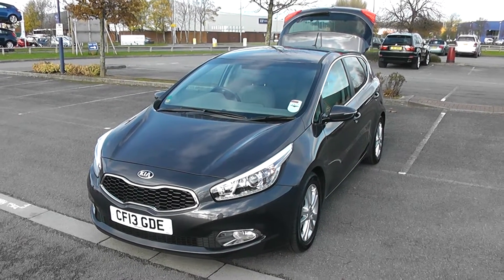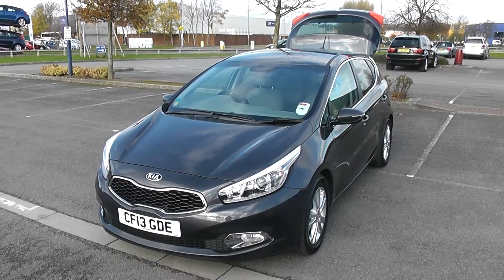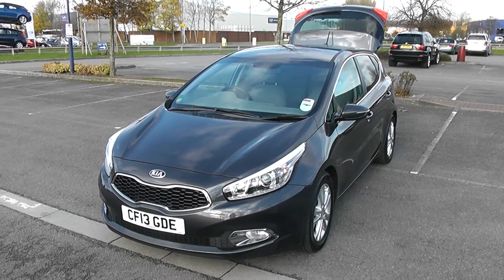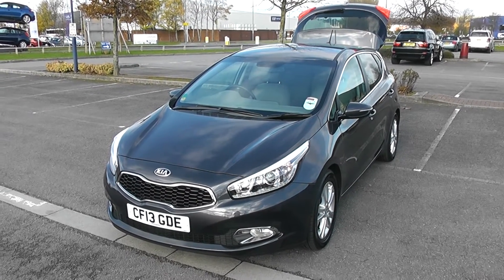Welcome to Wessex Garages Newport. Here we have a Kia Ceed. It's a 1.6 diesel manual. It's gunmetal grey and it's on a 13 plate.